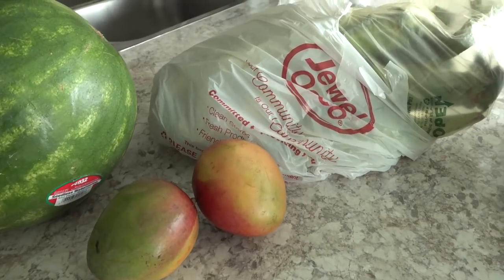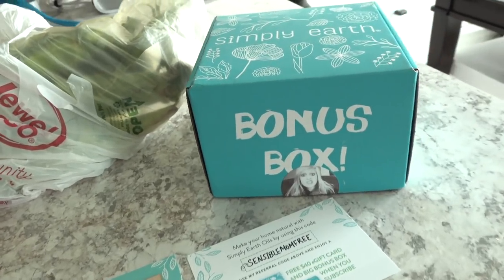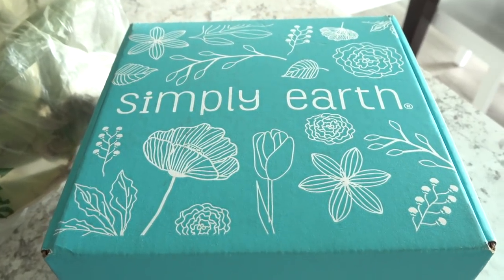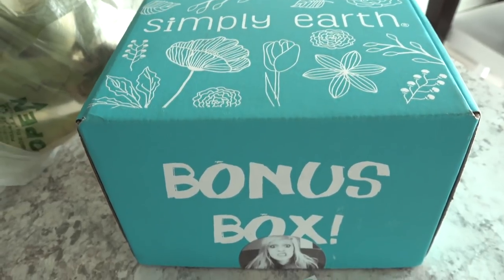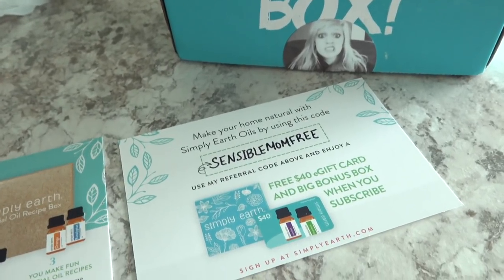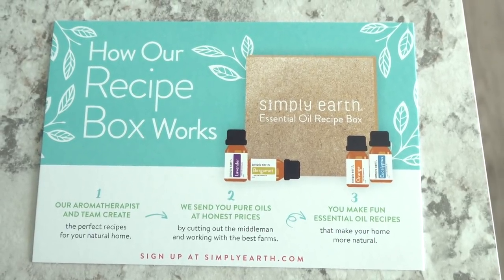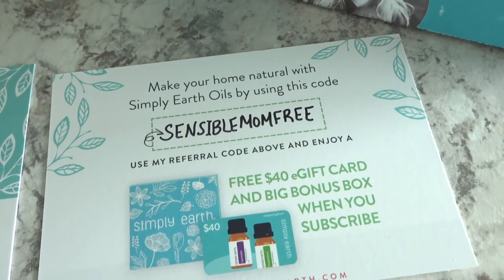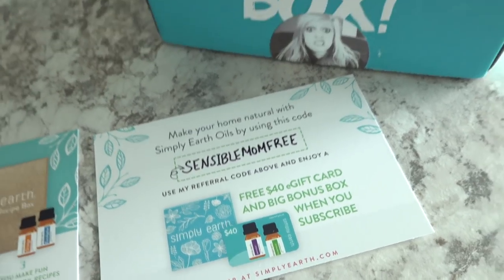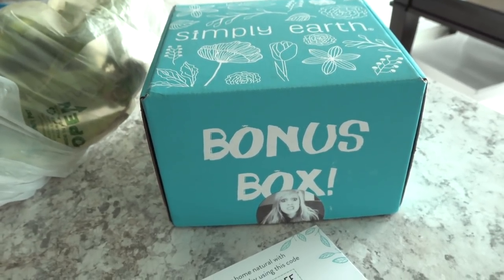I've used the Jewel rewards for items in their bakery and that has worked out really well too — I really love their new program. Before I wrap up this video I want to show you guys my Simply Earth recipe box, which has essential oils in it. This is their bonus box, the type you'd receive if you subscribed using my code — Sensible Mom Free — for a free $40 e-gift card and big bonus box.